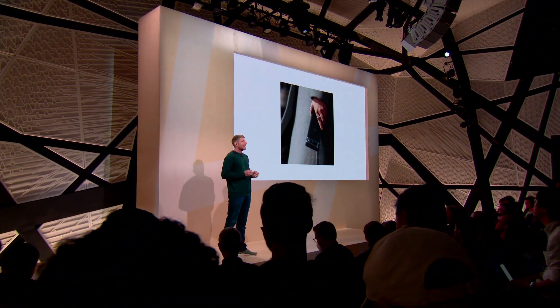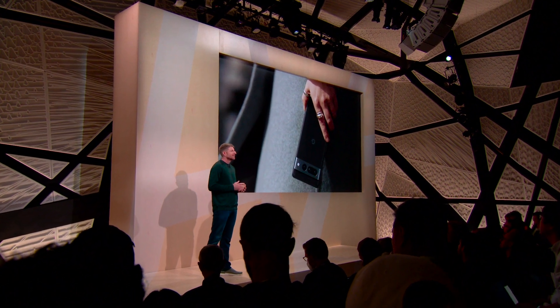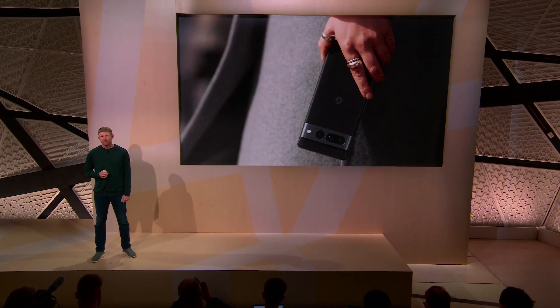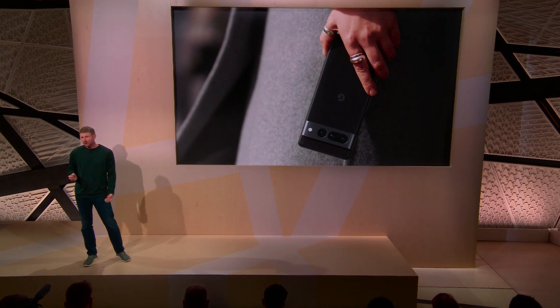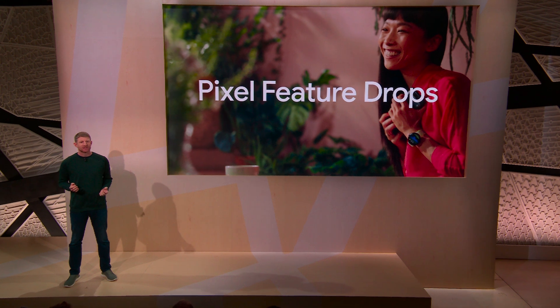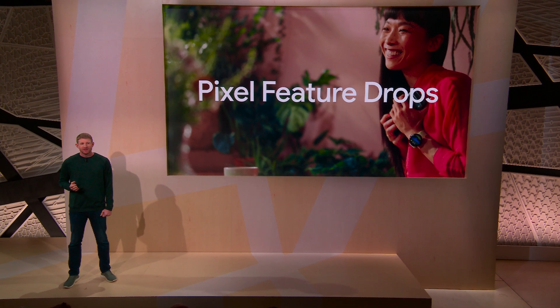We even take a different approach in how we deliver the latest innovations. So much of the unique Pixel experience is software-defined, which means that we can give your existing phone access to new features and upgrades so your Pixel stays useful longer. That's the idea behind Pixel Feature Drops — every few months your phone gets new capabilities and features, which means your Pixel gets even better over time.